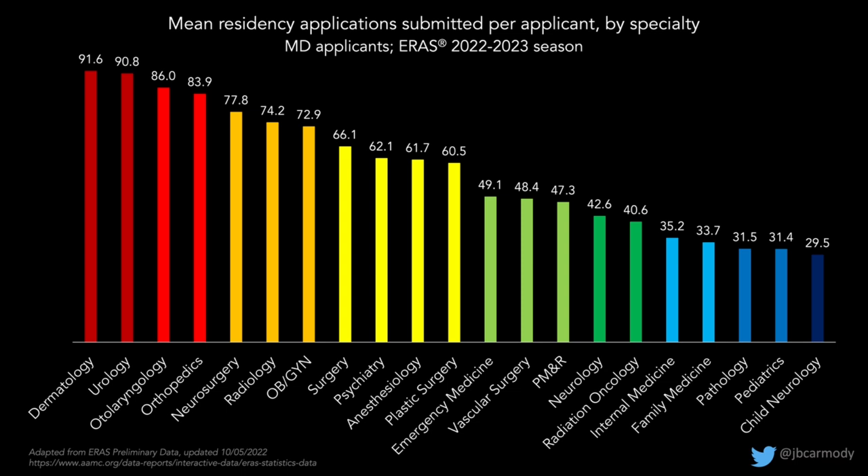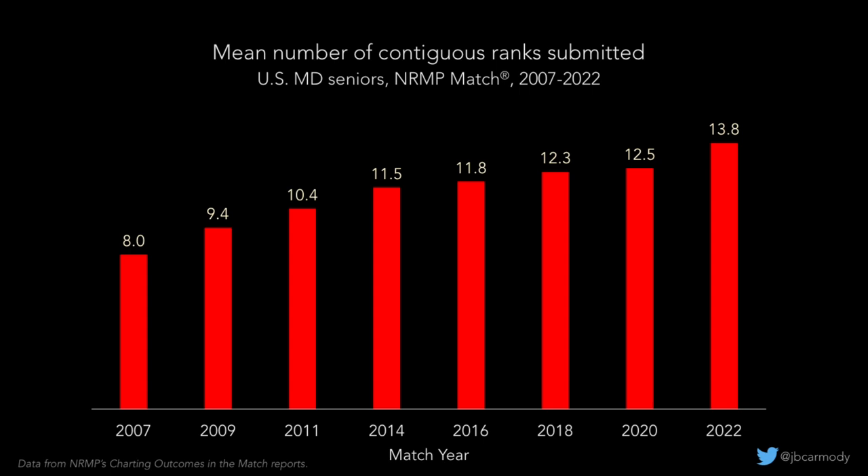Every year, applicants apply to more and more residency programs. These days, the average residency program receives around 100 applications for every spot they're trying to fill. That imposes a huge burden on program staff as they evaluate applicants and try to figure out who to interview. But applicants aren't just applying to more programs — they're completing more interviews. Here's some data from the NRMP on the number of contiguous ranks for successful applicants, which we can use as a surrogate for the number of interviews an applicant completes.